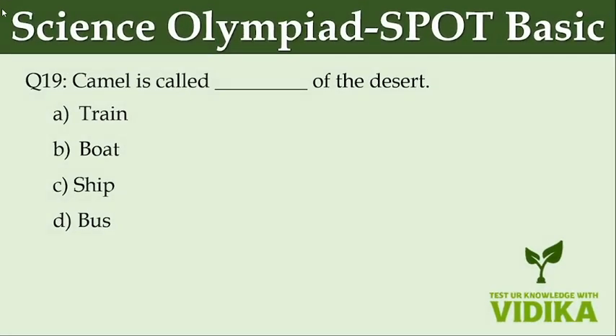Camel is called the dash of the desert. Option A: Train. Option B: Boat. Option C: Ship. Option D: Bus.